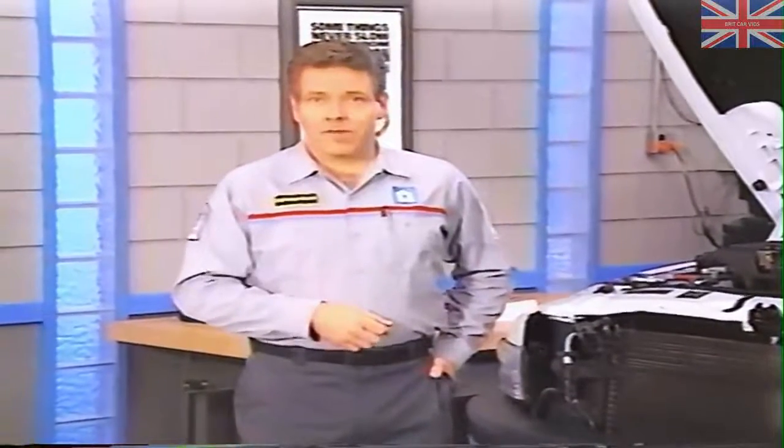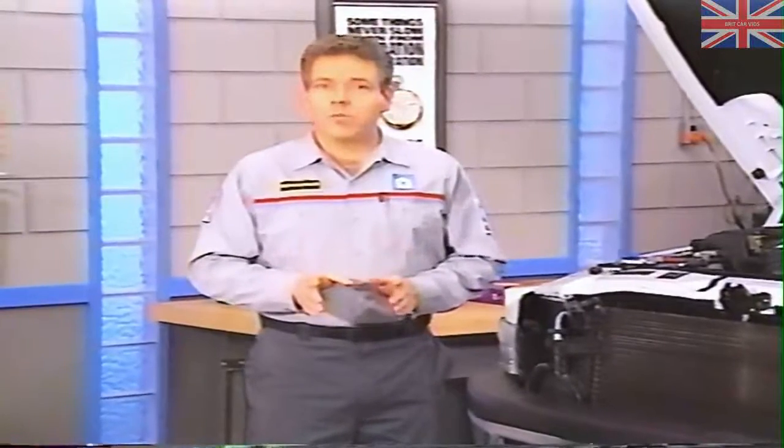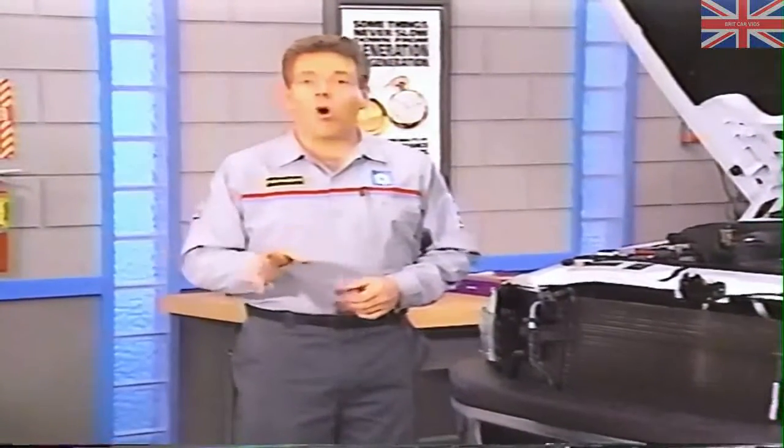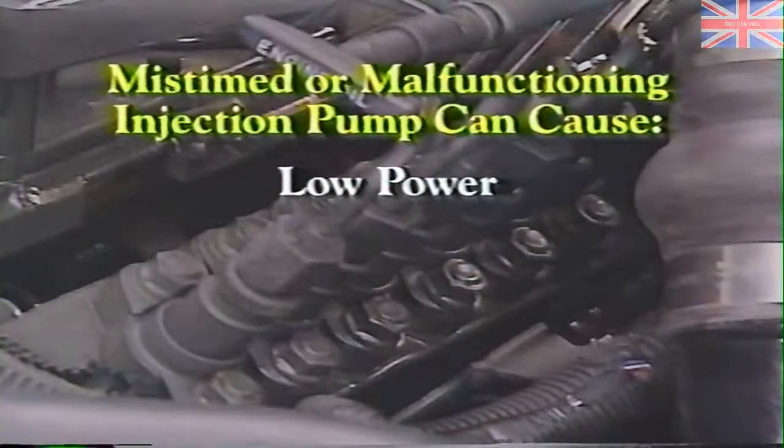We've saved the fuel injection pump for last in our discussion of the fuel system, and for good reason. Checking pump timing is time-consuming and should usually come last in your series of checks. Also, the fuel injection pump is an expensive part that should not be condemned until all other causes have been eliminated. A mistimed or malfunctioning injection pump can cause a number of symptoms, including low power.